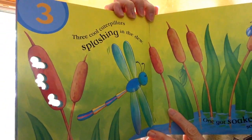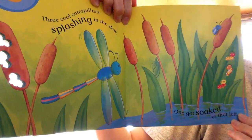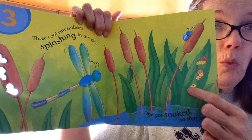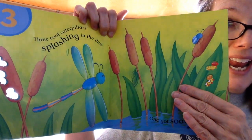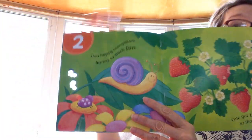3 cool caterpillars splashing in the dew. 1 got soaked. So that left — we have 3 and we take 1 away, so that makes 2.